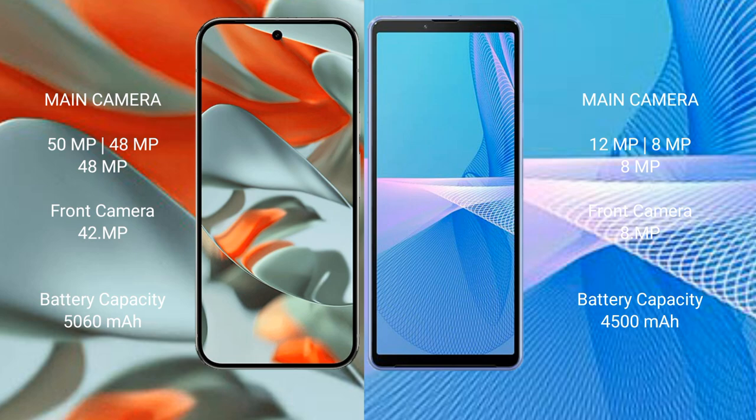Google Pixel 9 Pro XL features a triple rear camera setup: 50MP plus 48MP plus 48MP, and a 42MP front camera. Sony Xperia 10 Mark III features a triple rear camera setup: 12MP plus 8MP plus 8MP, and an 8MP front camera. Google Pixel 9 Pro XL has a 5,060mAh battery with 37W fast charging support.